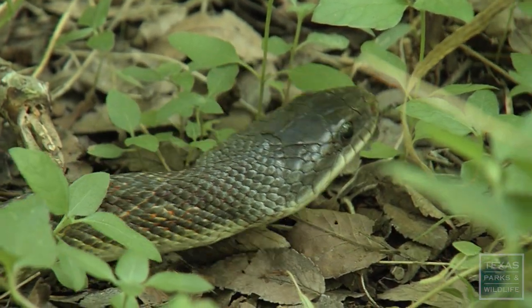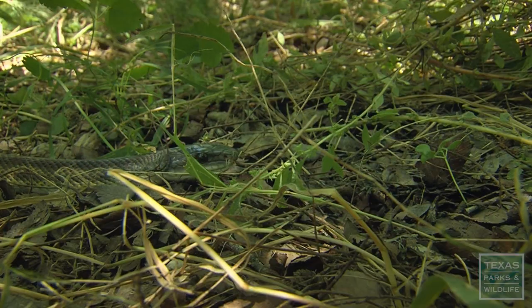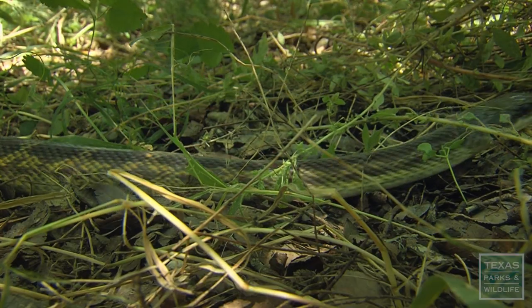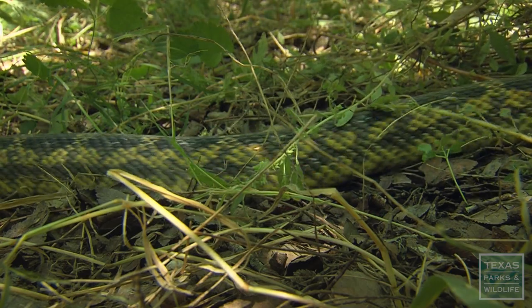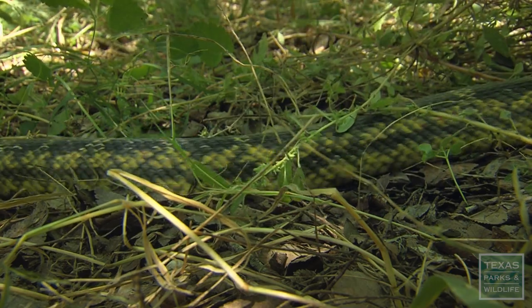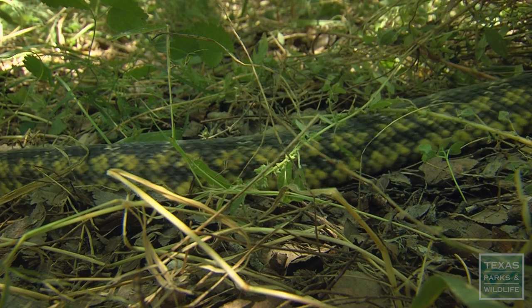Rat snakes get a bad rap. They're large snakes, they're frequently encountered, they're not particularly friendly. But their primary diet is mice, rats, and other rodents — that's a pretty beneficial snake to have around.